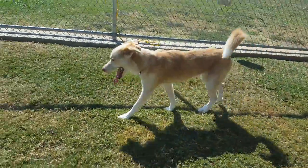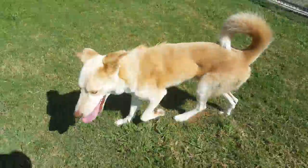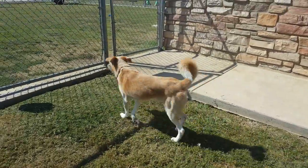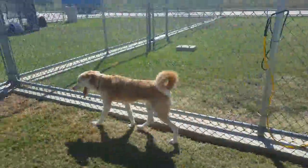This handsome adult boy is Bogey. Bogey is some sort of Australian cattle dog mixed with something else that's adorable. He's got a lovely white and apricot coat, lots of little speckles, and a nice curly-Q tail.